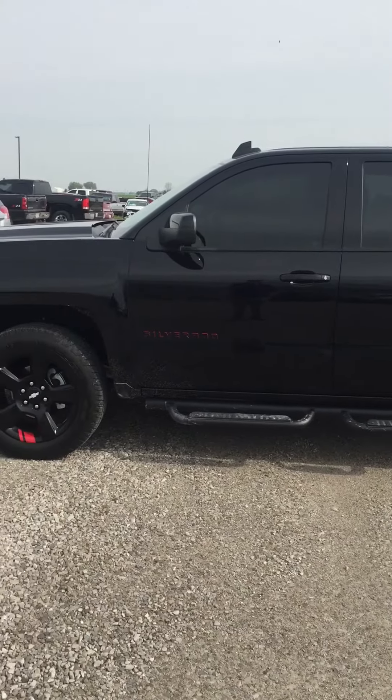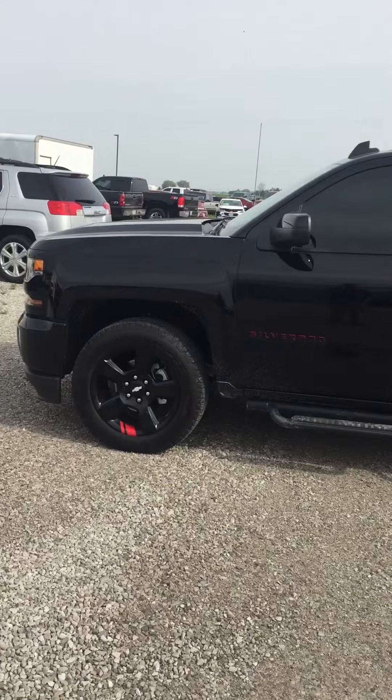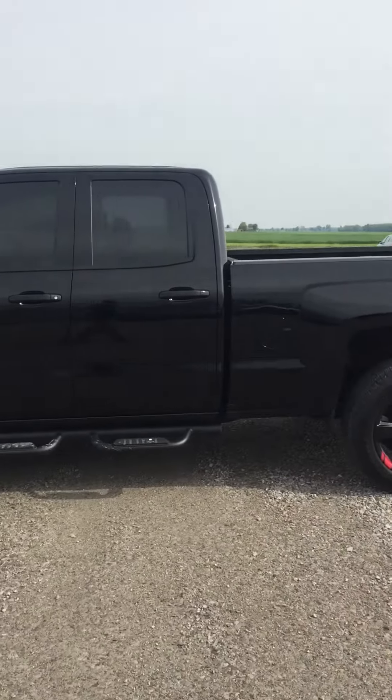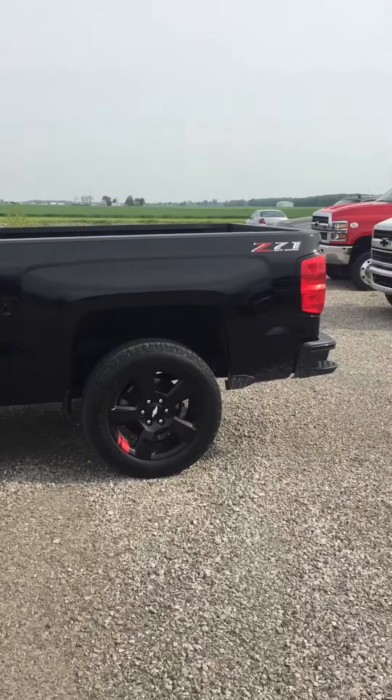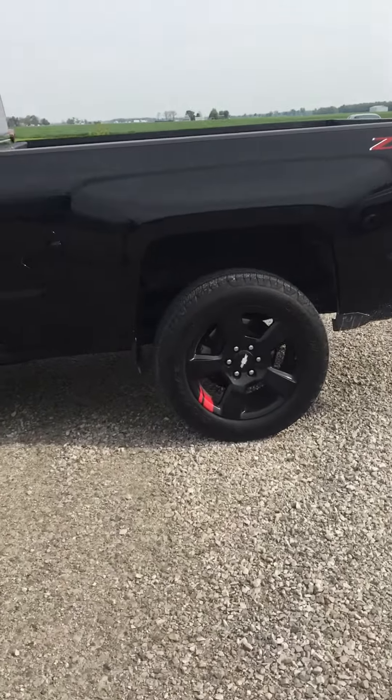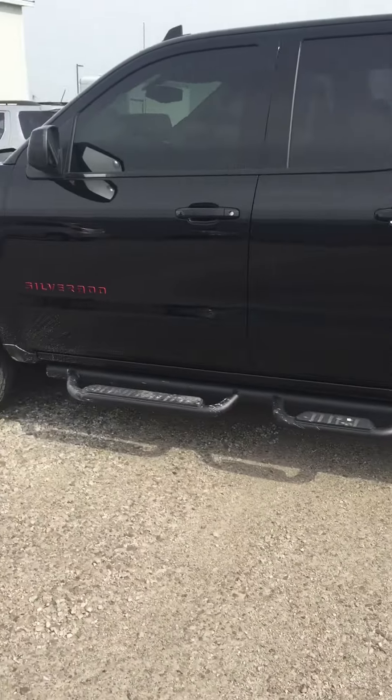Hello, this is Jay at Steichman Chevrolet. Going to show you our new arrival: 2018 Chevrolet Silverado 1500 double cab Z71 Red Line Edition. This is a very nice truck, we just got it in.